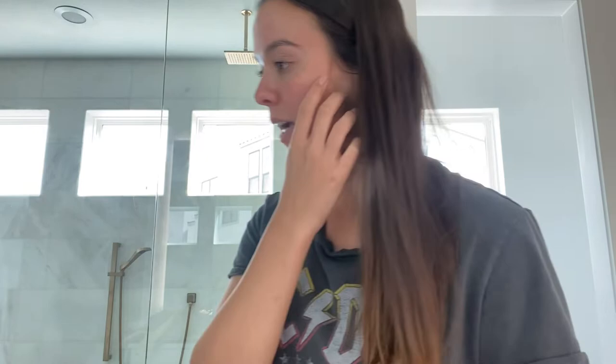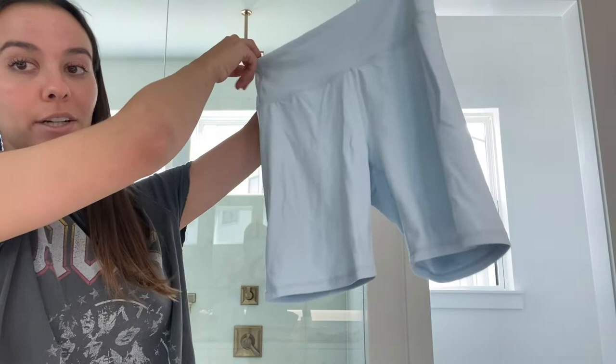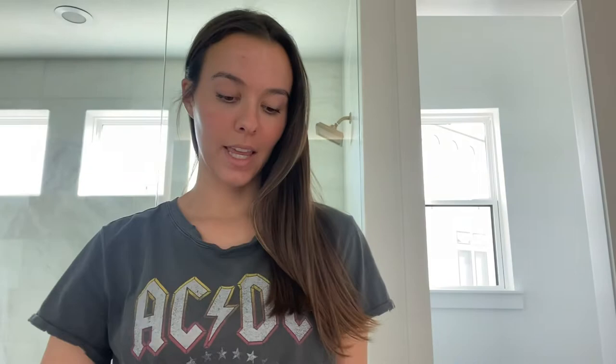From Kohl's I also picked up these — the brand is FLX. These are so soft. It is a baby blue biker short — it feels like the Align Lululemon Aligns. These are so soft, so comfortable. I definitely recommend picking up these.